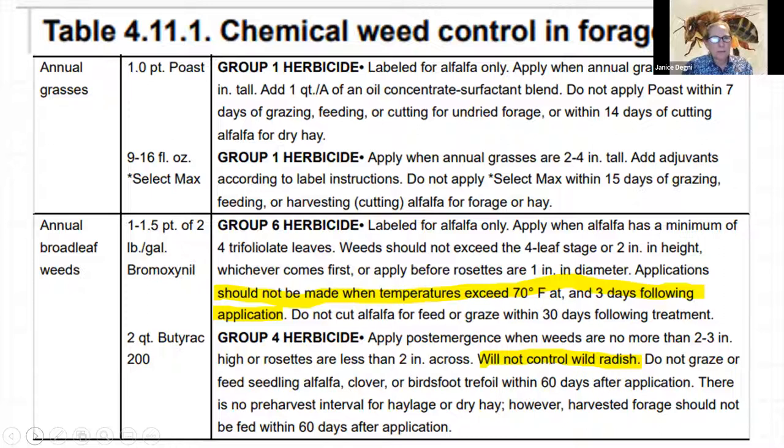For annual grasses in a clear alfalfa seeding, you can go in with Poast or Select Max. Always read through the label for proper volume of water and other recommendations. With hay crop and pasture, many herbicides have grazing or harvest restrictions, so you have to factor the time of application into your plans for harvest or grazing.